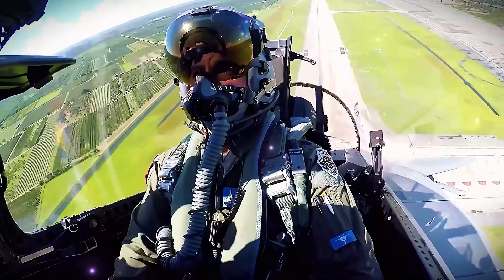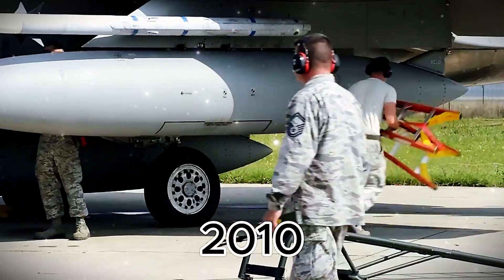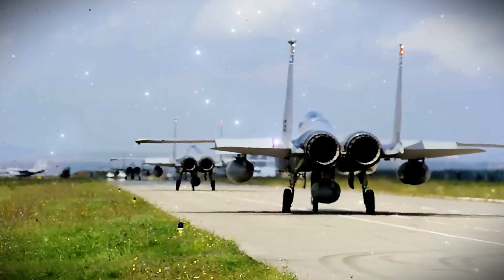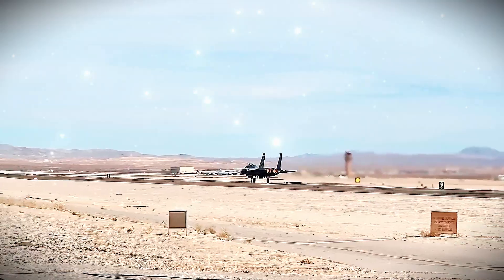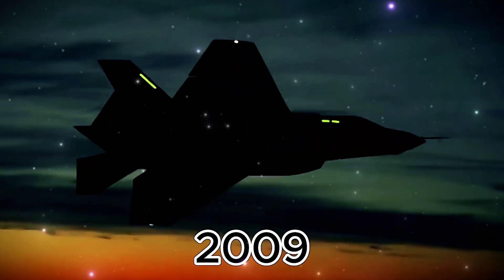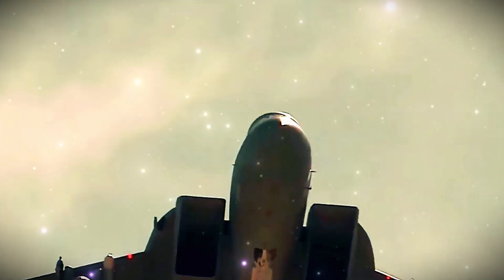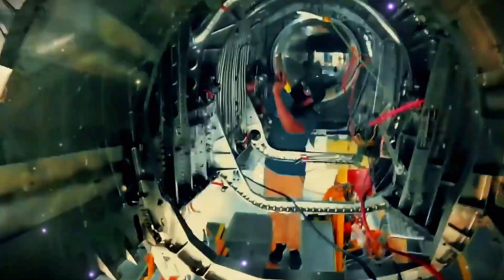Over time the F-15 showed its age as new threats and tech advances outpaced it. By 2010 the U.S. Air Force faced an aging fighter fleet with too few replacements. Budget cuts after the Cold War and a focus on counterterrorism delayed upgrades, shrinking top-tier fighter numbers. The original plan to replace F-15A/D models with 381 F-22 Raptors was cut short in 2009 at just 187 jets.